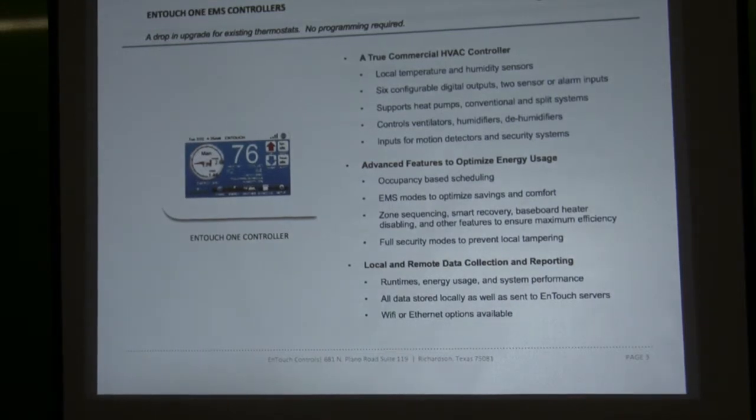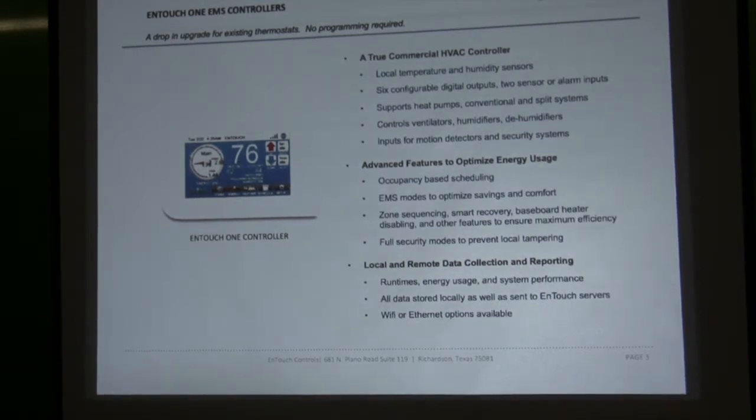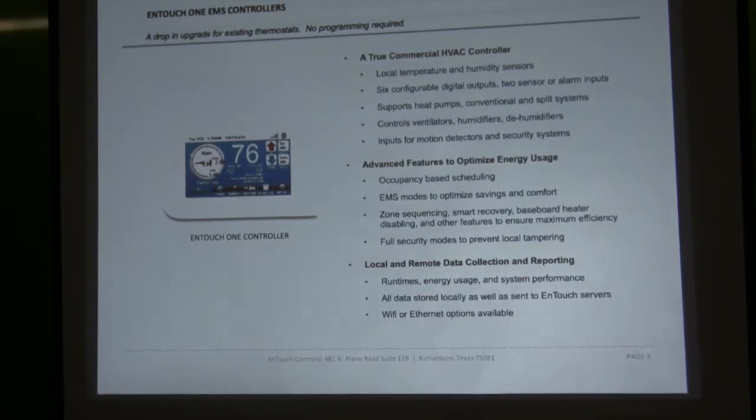What are the parts of the EMS? The EMS consists of a controller — a multi-stage system. We have one base product that does it all, whether it's multi-stage heating, cooling, or single-stage heat pumps. It's set up for the new multi-stage heat pumps that are starting to be shipped out. We have the ability for occupancy sensors and alarm systems to be tied in, along with different alarming features.